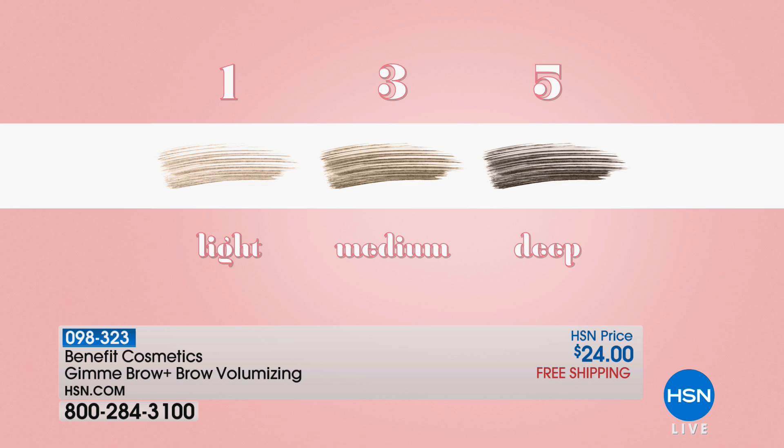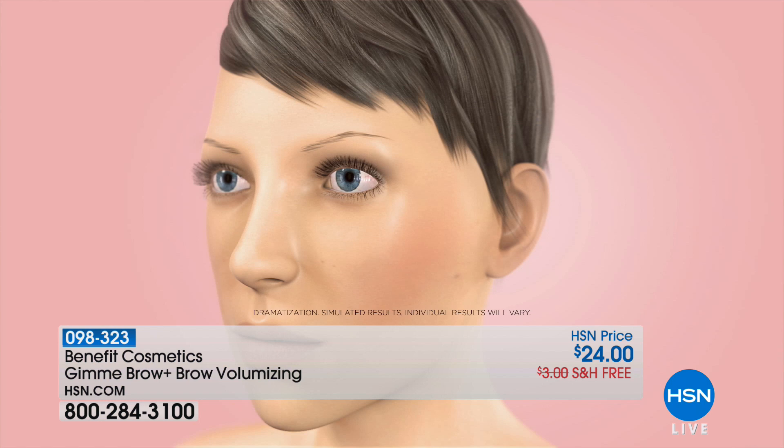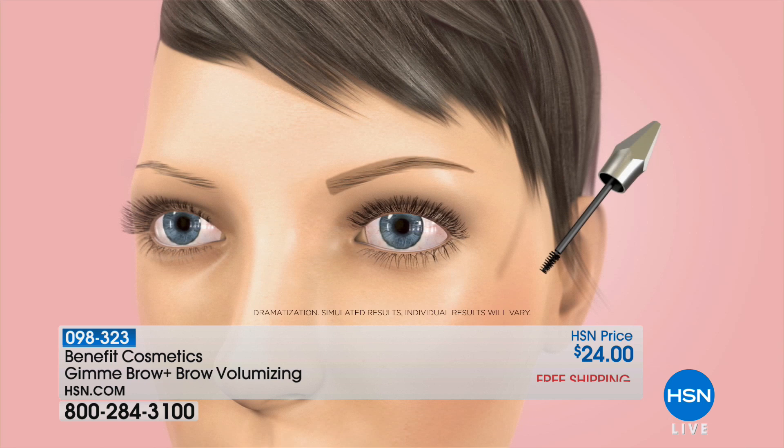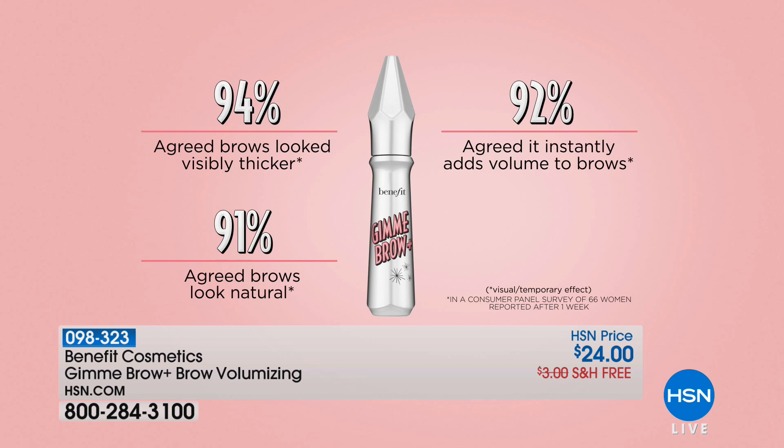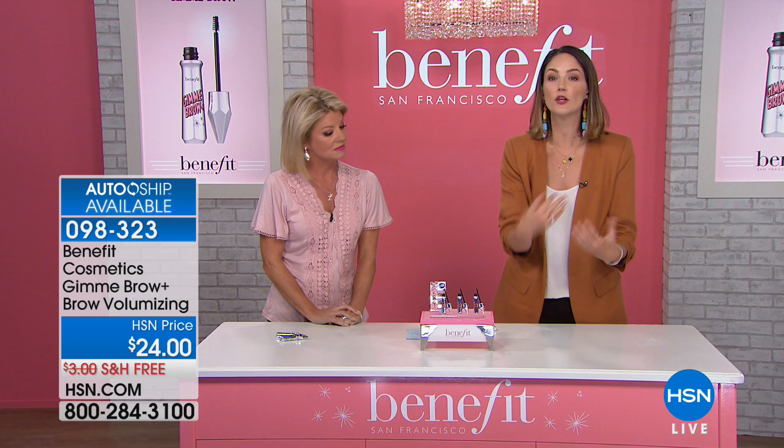And then I'm gonna show you some transformations. Volumizing fiber gel — three shades: light, medium, and deep. Super easy to choose. It's about a very unique technology that we have at Benefit called volumizing microfibers. These are actually tiny little microscopic hairs that mimic the look of real hair when you put it on. Maybe you're a lucky duck and you have a lot of brow hair, but you want it to look more voluminous. Maybe you have one hair. These will actually adhere to the skin and the hairs that you have, creating a fuller, thicker, younger, more voluminous looking brow that is so realistic. At Benefit, we want you to look like you have the brows that you were born with. We don't want you to look like a pencil-stenciled harsh brow — you're never gonna get that, I promise you, with Gimme Brow.